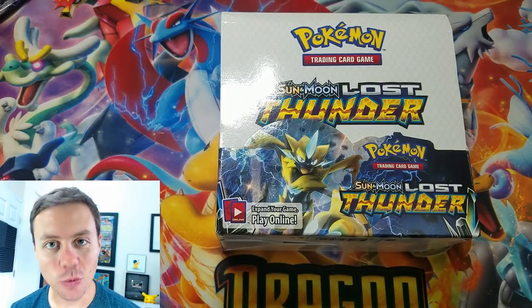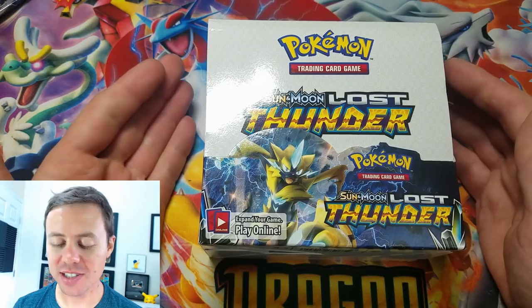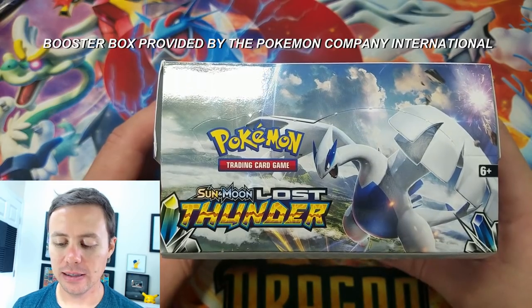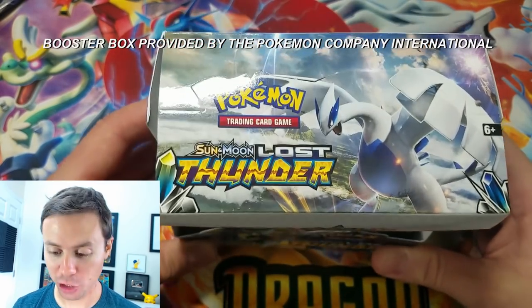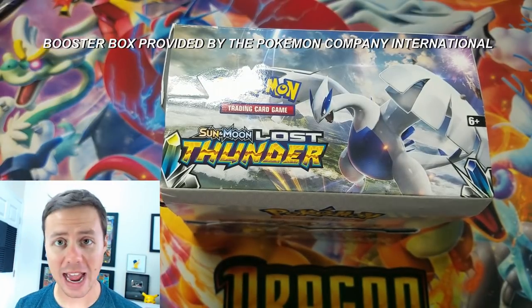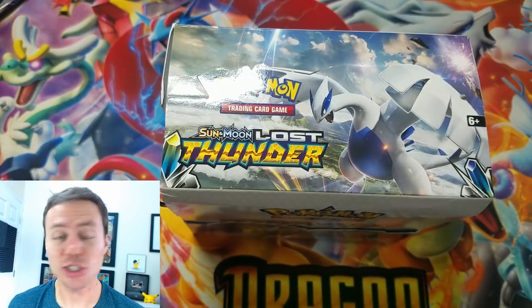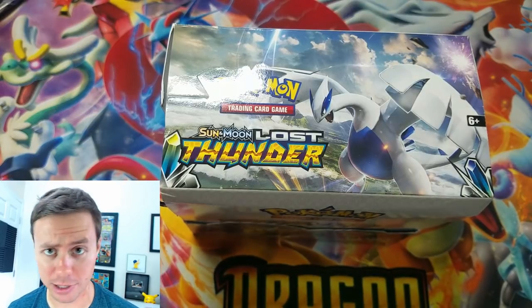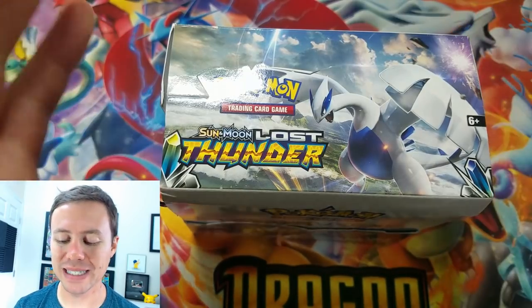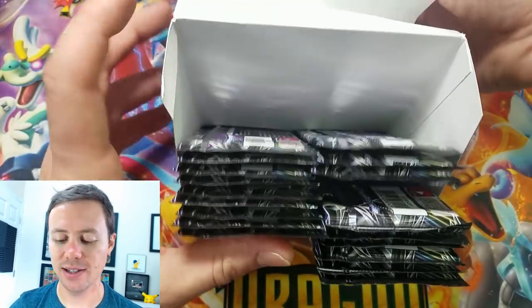Hey, what's going on guys, Pokemon Unwrapped here. Welcome back — today we're opening up the second half of this Sun and Moon Lost Thunder booster box that the Pokemon Company International was so kindly thoughtful to give to me for free. If you guys missed the first half, watch it after this video. I had seven hits — seven ultra rares — and if you count prism star cards, seven hits not including holo rares. This box has been stacked from the beginning, so let's see what the final 18 packs hold for us.